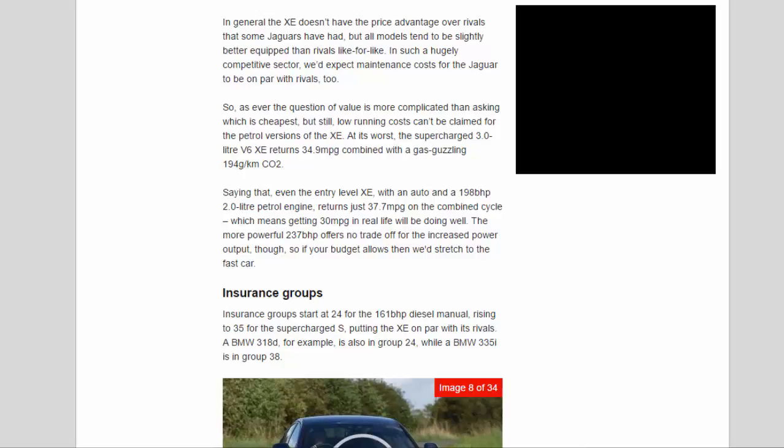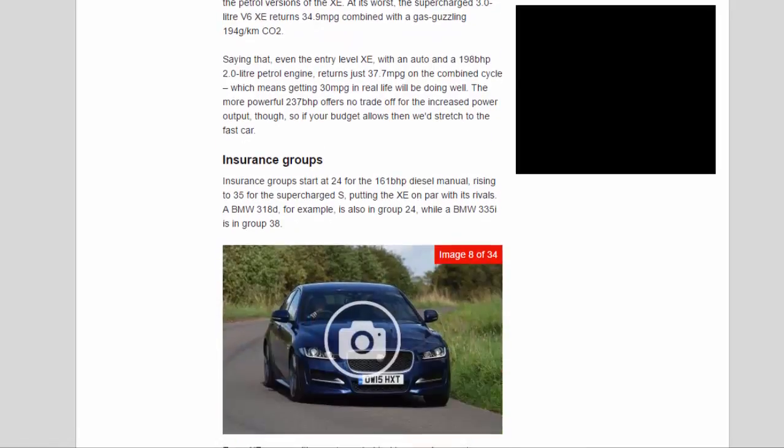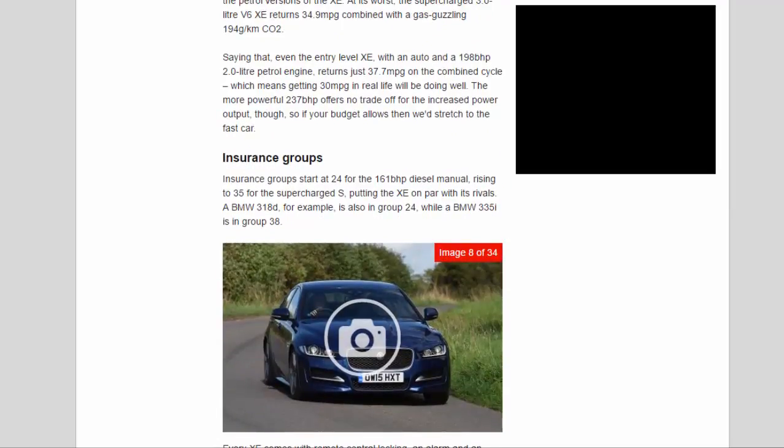At its worst, the supercharged 3.0L V6 XE returns 34.9 MPG combined with a gas-guzzling 194g/km CO2. Even the entry-level XE with an auto and a 198 BHP 2.0L petrol engine returns just 37.7 MPG on the combined cycle, which means getting 30 MPG in real life will be doing well. The more powerful 237 BHP offers no trade-off for the increased power output, so if your budget allows, we'd stretch to the faster car.